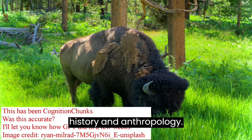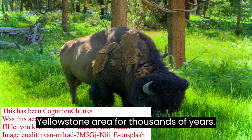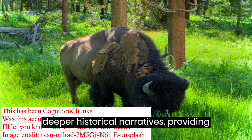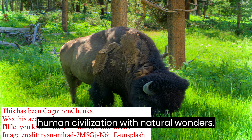Human History and Anthropology: Native American tribes have lived in the Yellowstone area for thousands of years. The trails we walk are imprinted with deeper historical narratives, providing us a rich context to explore anthropology and the intersection of human civilization with natural wonders.